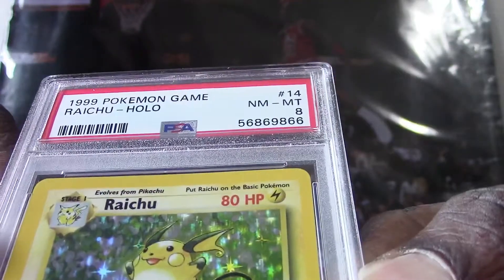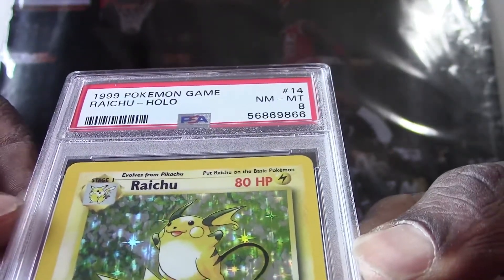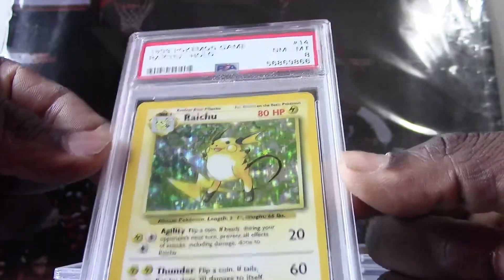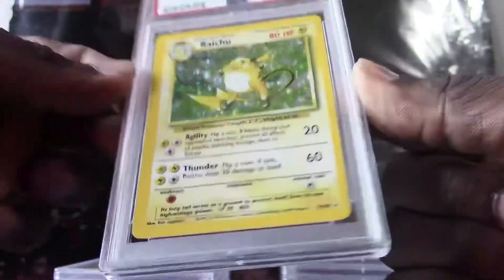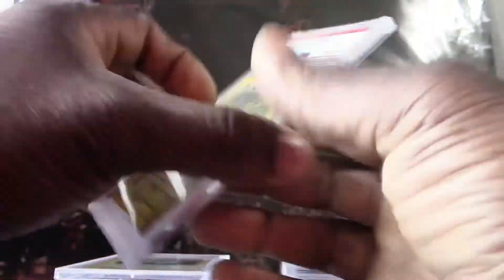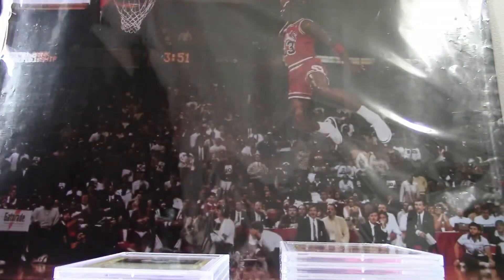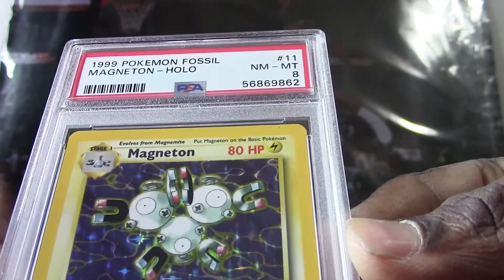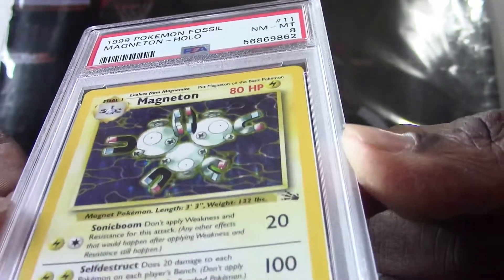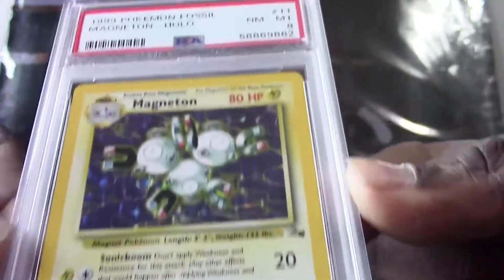All right, here's the second card — we have another 1999 Pokemon card. It is a Raichu holo, they got a PSA 8. Here's our next card, we have another 1999 Pokemon Fossil Magneton holo, they got a PSA 8.